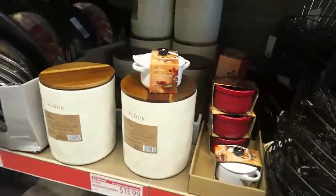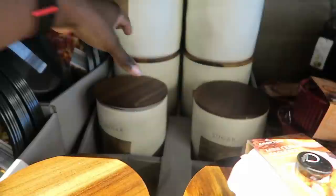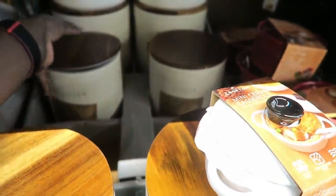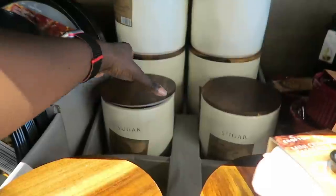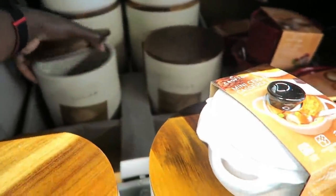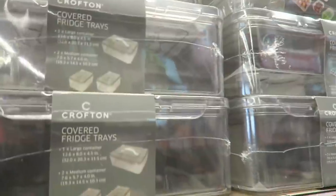They still have these! Last week I was like, I wish I would have bought a sugar one to match. Even though I have a plastic sugar one — if you guys saw that video — now they have this one to match. I'm definitely going to get that. These are cute for your fridge.